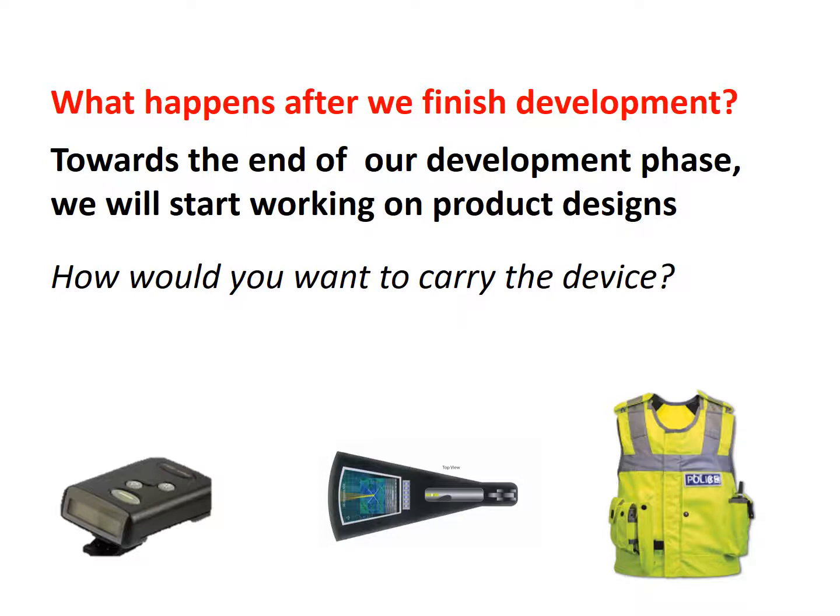With the sensor converted to a user-friendly version, we will be able to release a portable prototype that will alert the user to the presence of gunpowder with minimal error. At this point, we would also look to you, our backers, for product ideas. If you plan to use this device, how would you want to carry it? Clipped on your belt? As a handheld device? Worn on a vest or jacket? Some other form we haven't thought of yet.